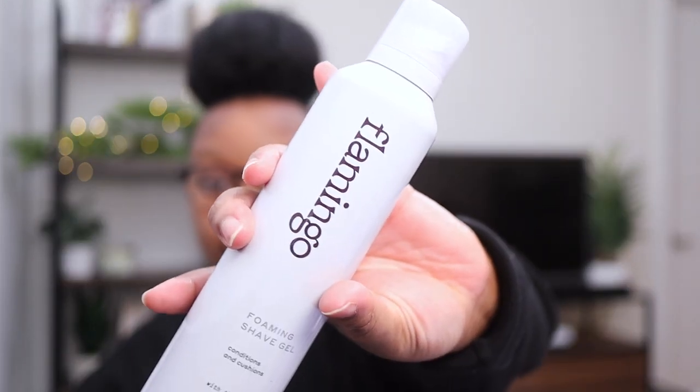I alternate between Flamingo and the Billie cartridges - they're apparently the same company, just different designs. I find I cut myself a little more with the Billie razors so I gravitate toward these. Of course they're made for women. It also came with shaving cream which I really like. I use this whether I'm using the Billie or the Flamingo razor. I also like the Billie shaving cream but I need them to come out with an unscented version because the smell is just too strong for me.